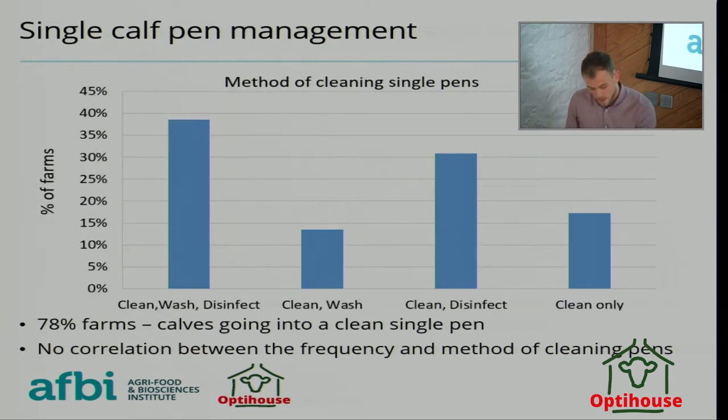Looking at how pens are cleaned: the first category is farms cleaning out, washing, and disinfecting; next is cleaning out and washing only; then cleaning out and disinfecting only; and finally cleaning out only. The lack of actually washing out organic material means bacteria is not being properly removed. In pens only cleaned once or twice a year, it's very hard to wash out all organic material before disinfecting — bacteria is allowed to stay across cleans and hygiene deteriorates continually.